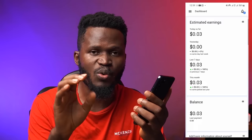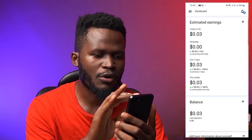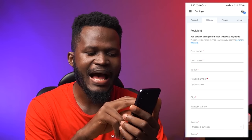Now, how do you withdraw your money? I'm going to show you guys how to cash out. I'm going to tap this place, then come back to Settings. Click on Settings and go to Billing and actually put in your payment details. It says: add detailed billing information to receive payment. You can add a payment method only when you reach the payment threshold. I'm going to put in my name, last name, and street number.